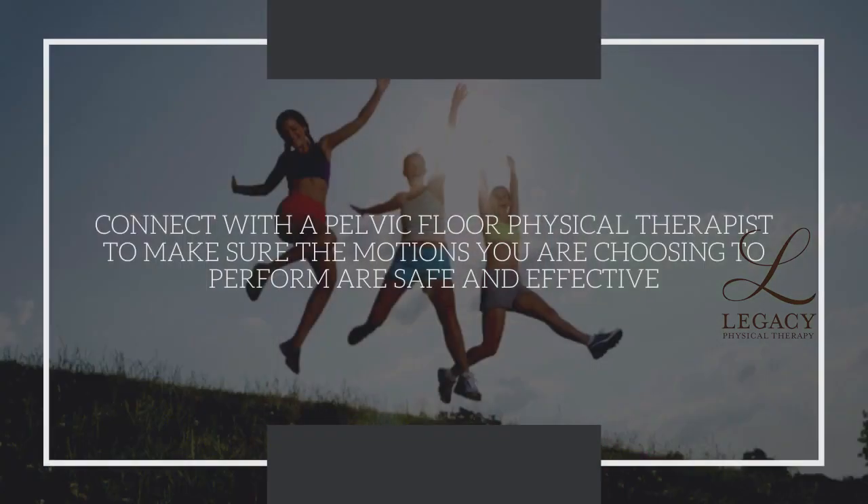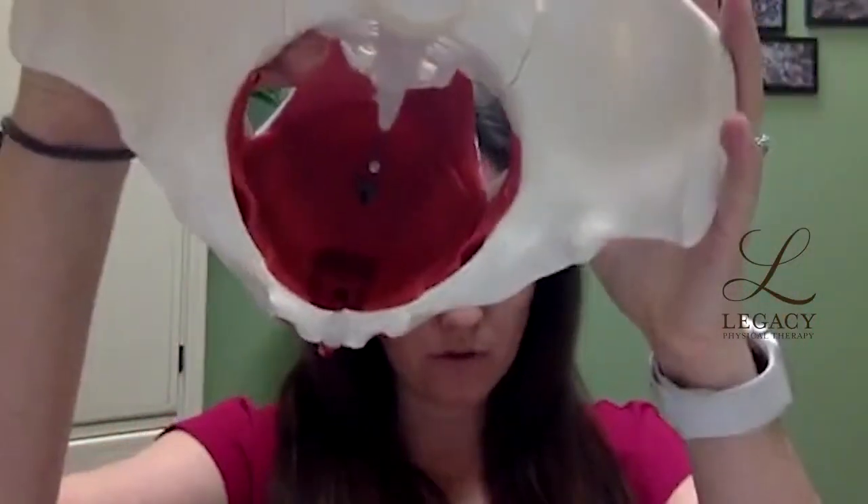If you have pain and you're a little afraid to move, a great tip is to connect with a pelvic floor physical therapist to make sure the movements you're choosing are safe and healthy for your current health status and fitness level. If you're having signs and symptoms of pelvic pain, low back pain, or recovering from an injury, it's always good to check in with a pelvic floor physical therapist. They can check your posture, assess your pelvic floor muscles, and help you develop a plan to improve mobility, reduce pain, and improve function in a healthy, safe way.